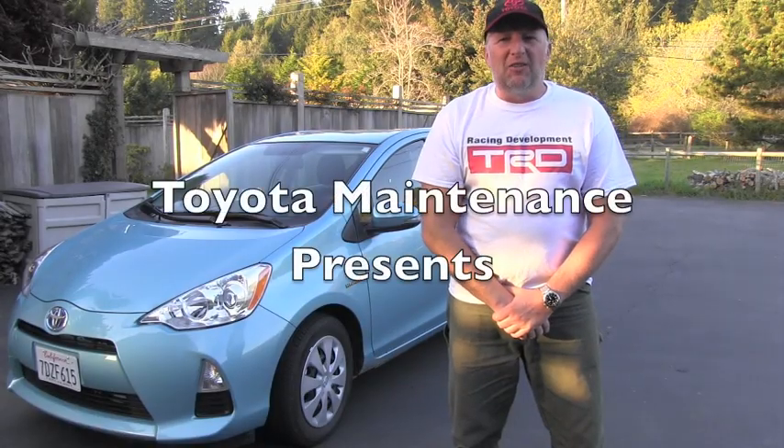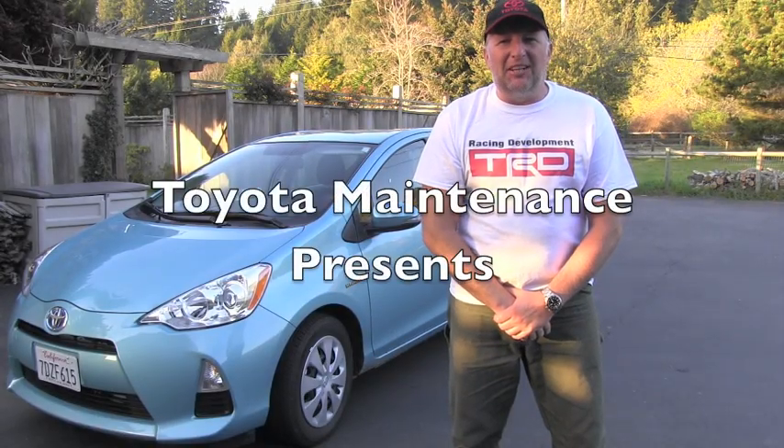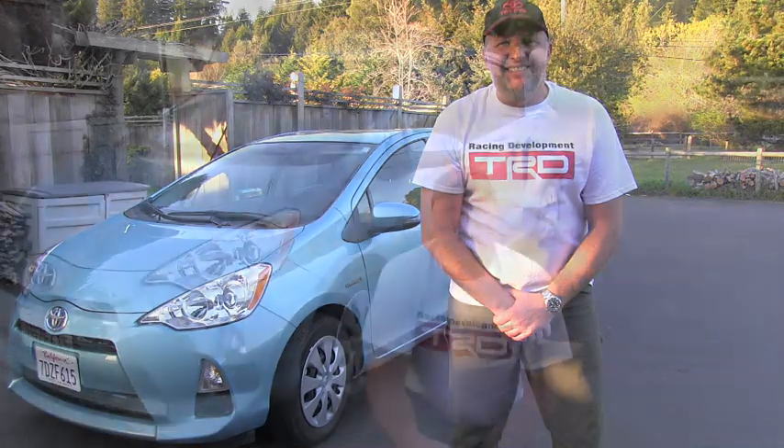Hello friend, welcome back to the Toyota Maintenance Channel. I've been hearing a lot of comments and questions from you about sealed automatic transmissions, and I can see there is a lot of confusion about those. I hear comments like they are sealed for life and cannot be serviced, and one of you even wrote that a dealer refused to change the automatic transmission fluid in one of those.